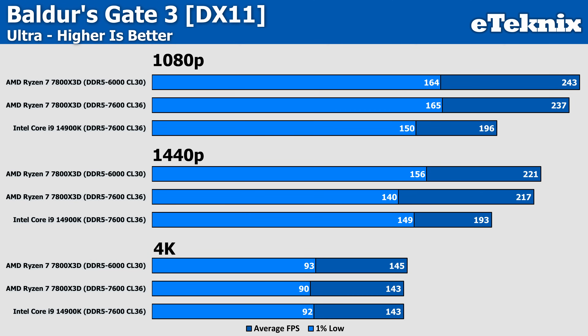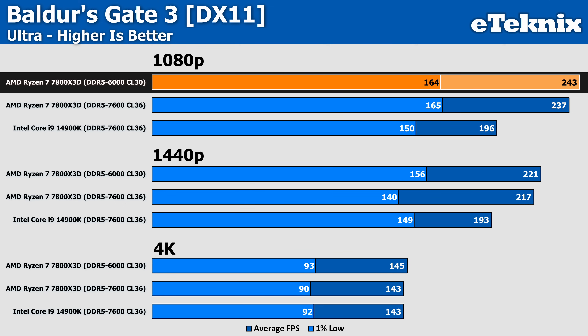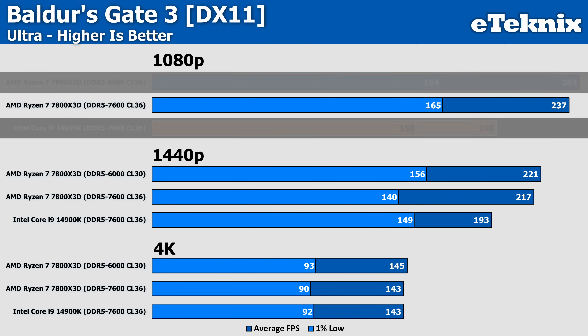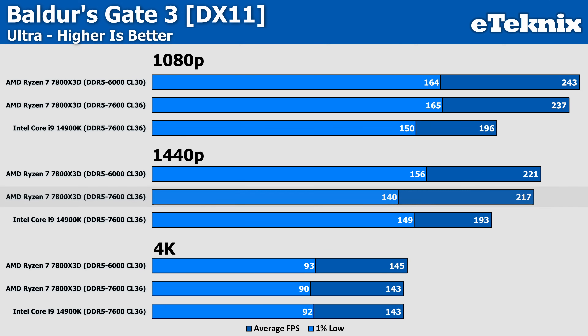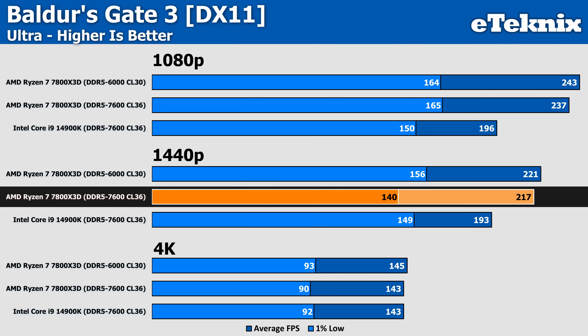In Baldur's Gate 3, the slower memory with tighter timings does see a small uplift of around 3%, but this is still enough to widen the gap over Intel — the AMD Ryzen CPU now comes in 24% faster at 1080p, with the Core i9 seemingly running out of juice, as the numbers at both 1080p and 1440p are very similar. Again, with things lining back up at 4K, as the GPU does the work and both CPUs take a bit of a backseat.